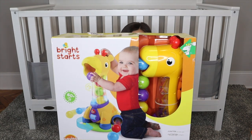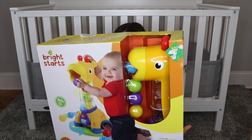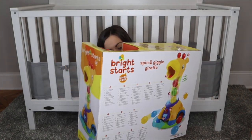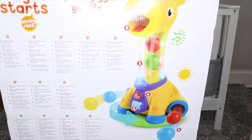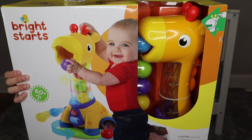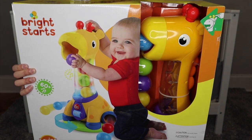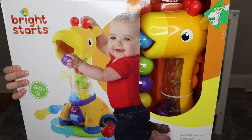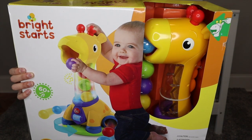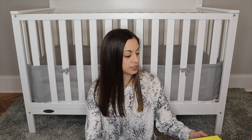My mom also got her this Spin and Giggle Giraffe — it has little balls you can put into its mouth and they come out. It plays music and spins around. I watched a video on it. I think it was from Target, and it was about $25 on Black Friday, so hopefully it still has a good deal.